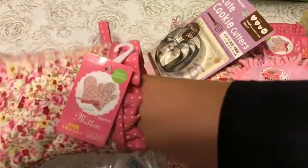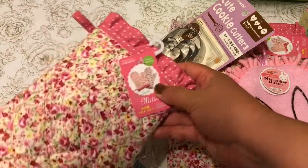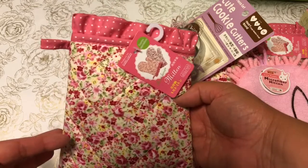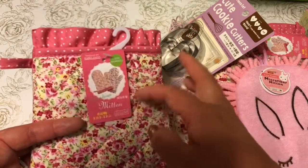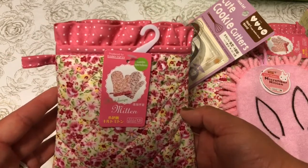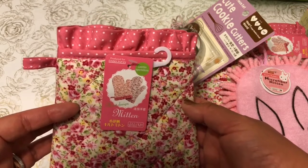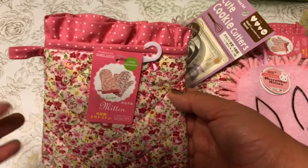I was going to add something else to it, but I really love the idea. I'm actually going to be giving away one of these mitten-filled goodies for a lucky subscriber here in the US. If you want to enter, send me a shout out as to what state you're from so I know where you're from.